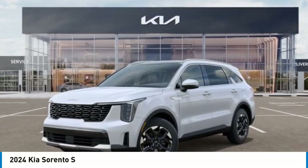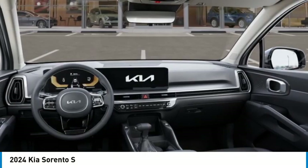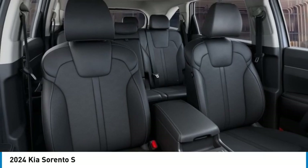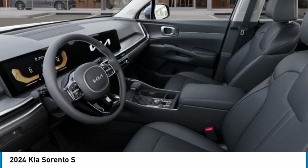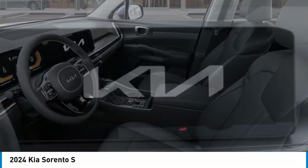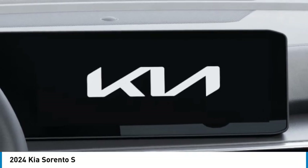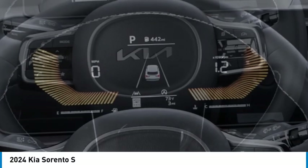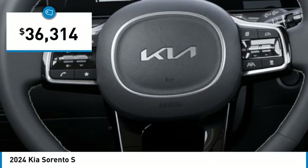Looking for the right vehicle? Check out the 2024 Sorento. The Kia Sorento is a comfortable riding, powerful, compact SUV loaded with impressive standard features. Take one look at its stylish, sleek design and you'll want to cross over to a Sorento, and it is priced below $40,000.